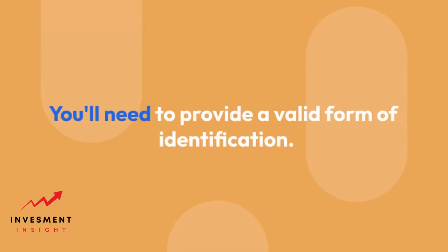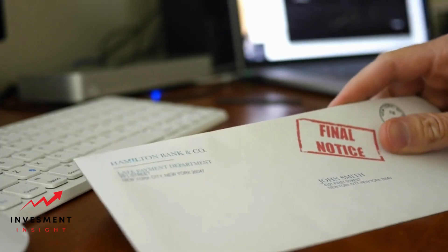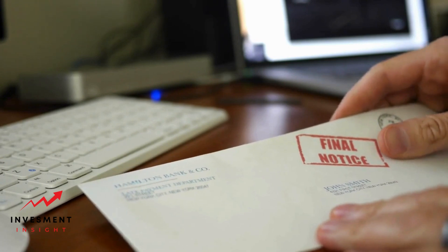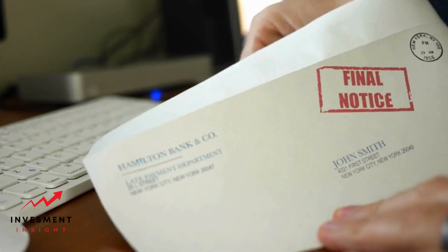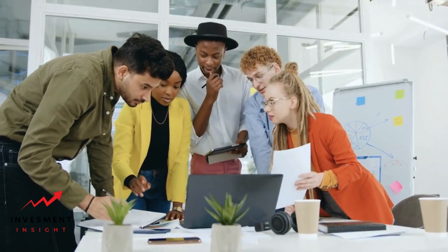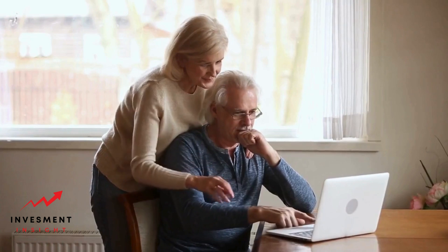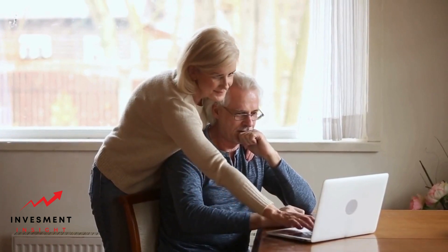Age and identification. To verify your age and identity, you'll need to provide a valid form of identification. This could be a driver's license, passport, or state ID. Some lenders may also require a social security number. It's important to note that you must be at least 18 years old to apply for a payday loan in most states, because you need to be of legal age to enter into a contract.